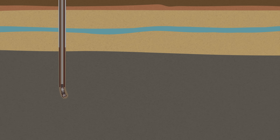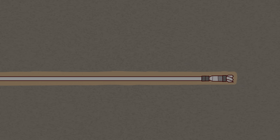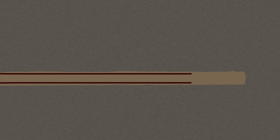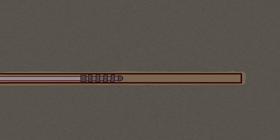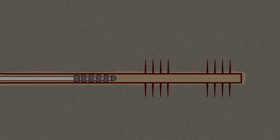It turns 90 degrees and extends horizontally for about 1.5 kilometers through a compressed, black layer called the shale rock formation. A specialized perforating gun is then lowered and fired, creating a series of small, inch-long holes that burst through the well's casing into the rock layer.